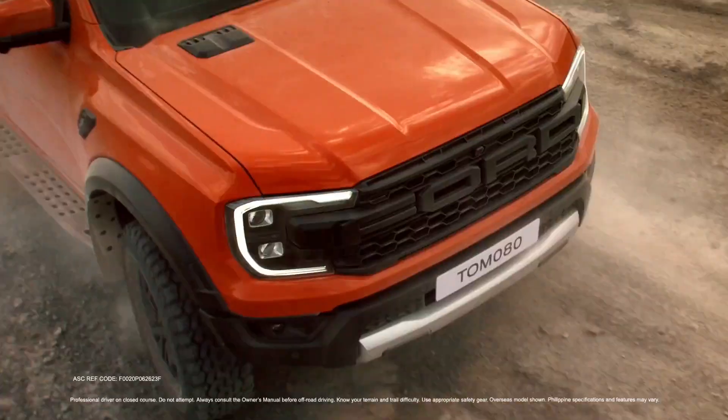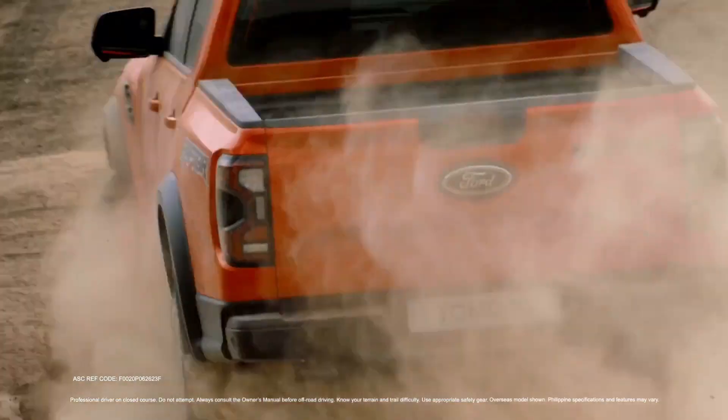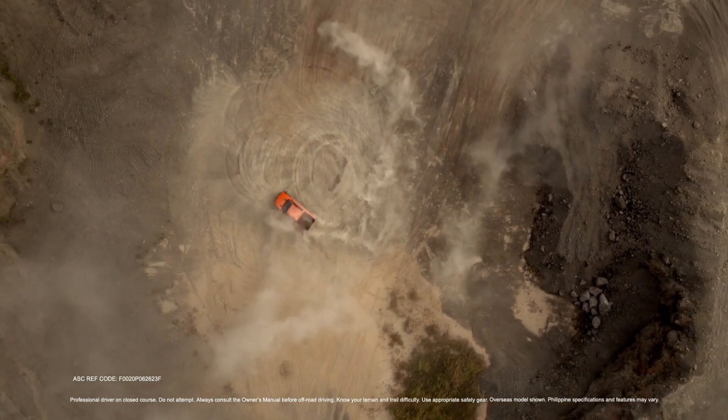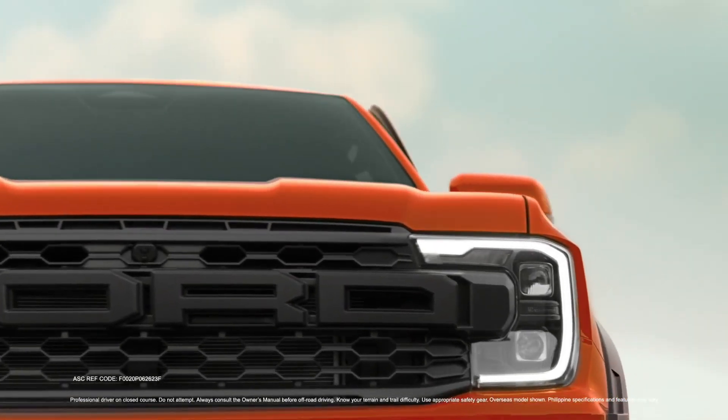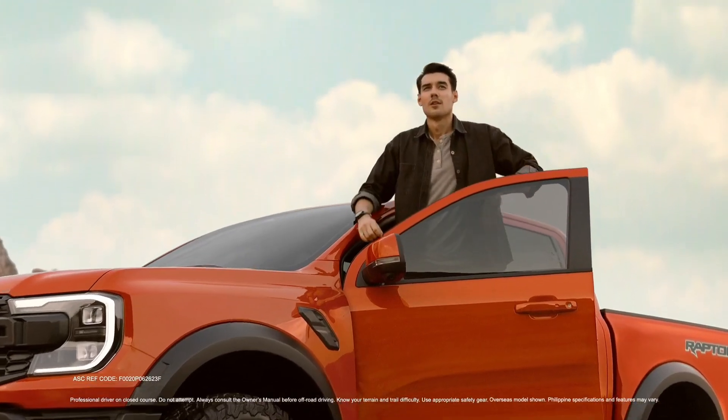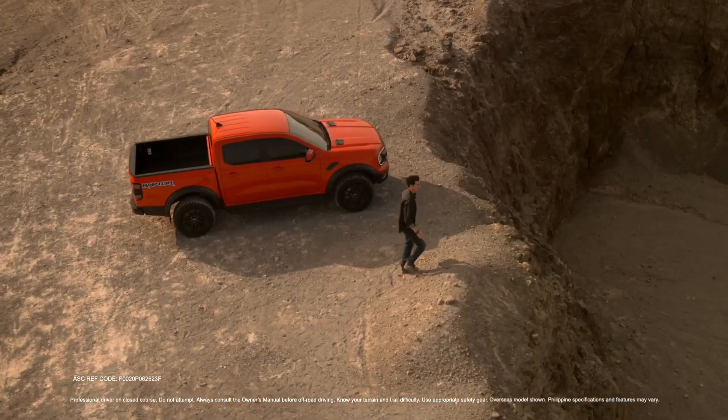In addition to engine problems, transmission issues are also known to occur with the Ford Ranger. The transmission system features adaptive learning technology that may result in problems such as loss of acceleration, jerkiness, or incorrect gear shifting. Regular maintenance and servicing can help prevent costly transmission repairs.